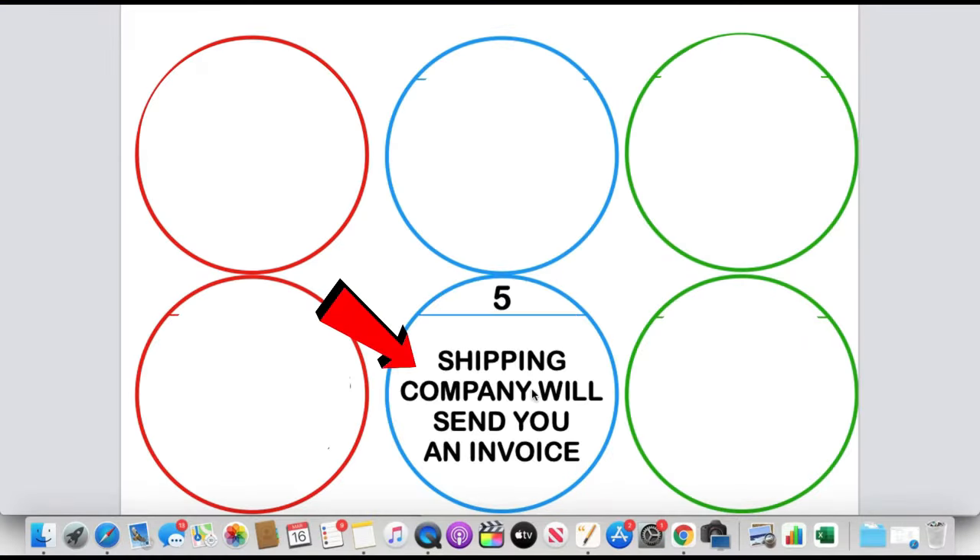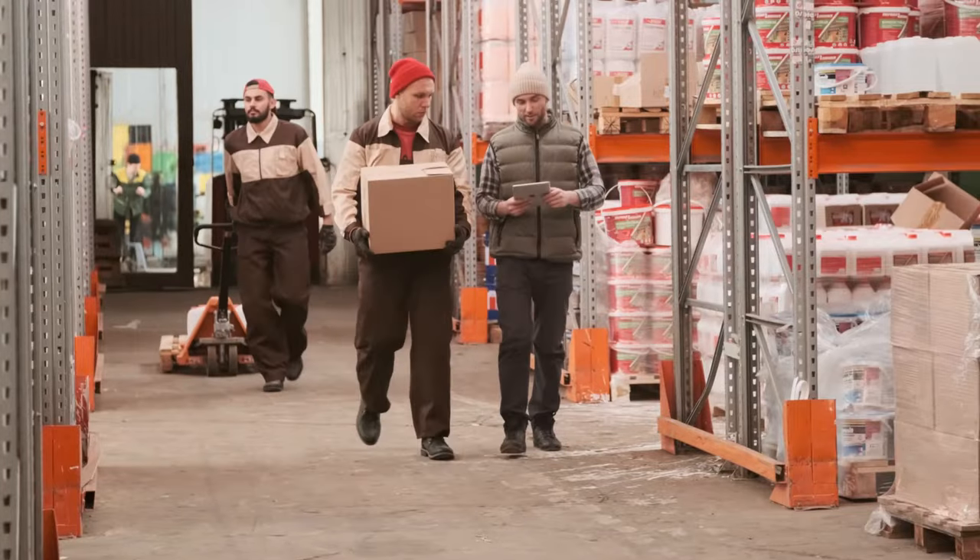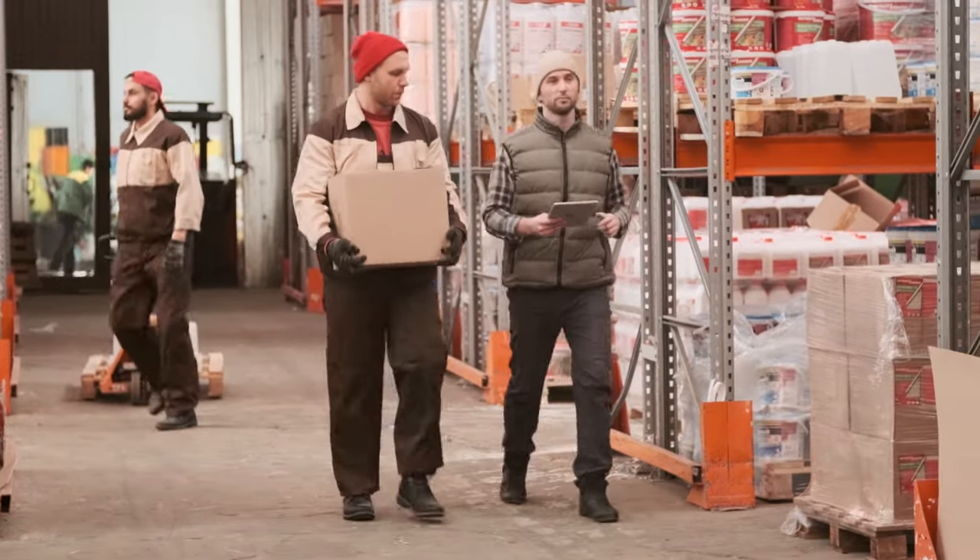Moving on to the fifth step: the shipping company will send you an invoice. Whichever shipping company the freight forwarder gives your products to, once they receive and process it through their system, they'll send you an invoice. This invoice will consist of different fees — mainly import fees and duty fees, which are all the taxes you have to pay when importing a product from China into your country. You won't pay shipping fees to the shipping company; that will have already been paid to the supplier on the pro forma invoice.